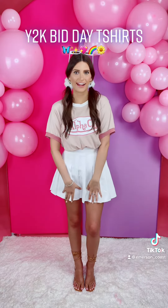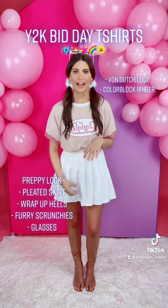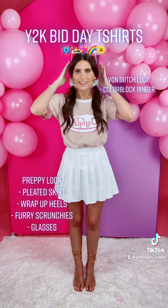This next design is for Alpha Chi. This is just the Von Dutch logo on a color block ringer in the color ballet. I went with more of a preppy style and I added this white plaid skirt, my wrap-up heels, these fun furry scrunchies with pigtails, and these cute glasses.